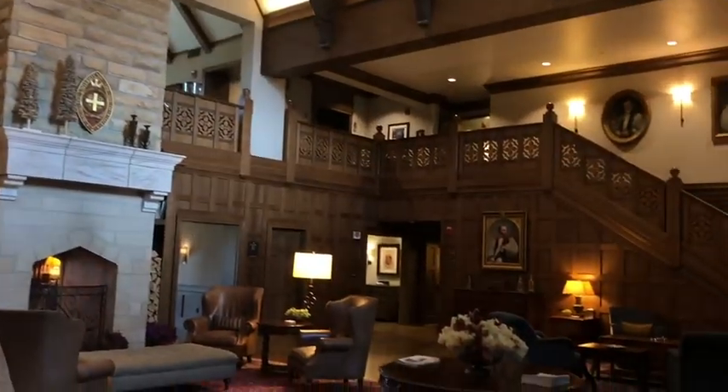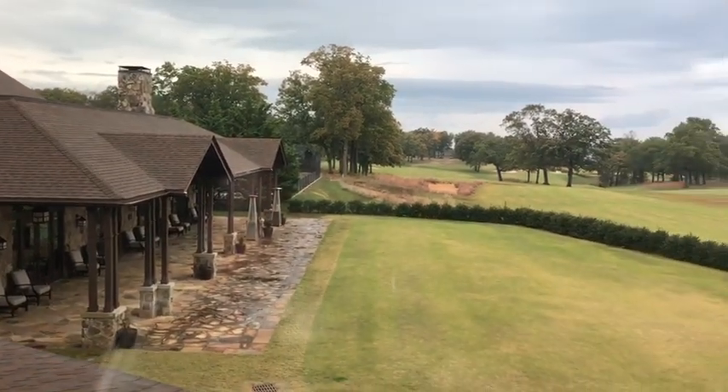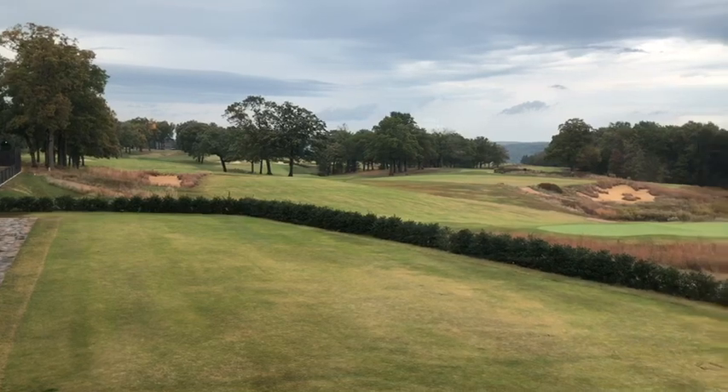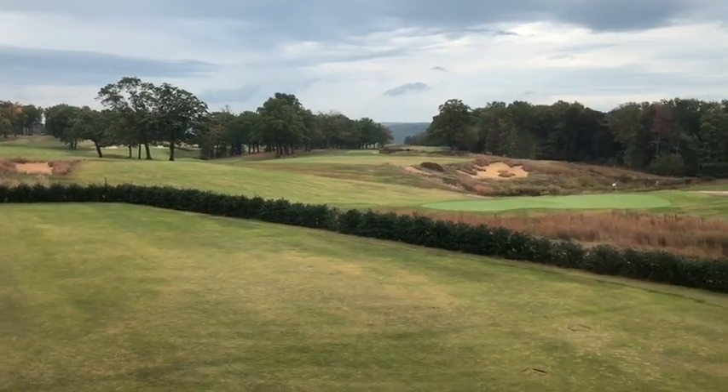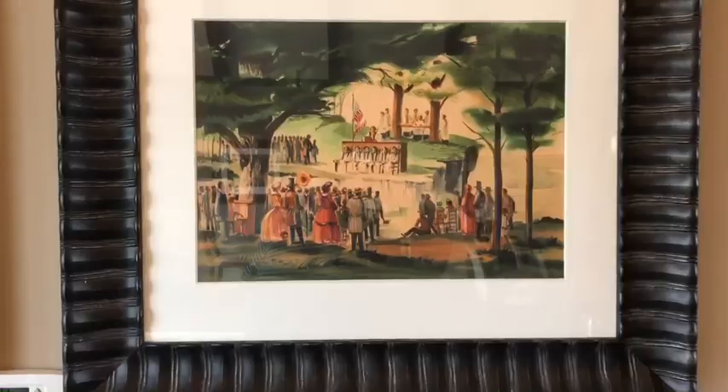It's a beautiful place — everything's so cozy. And of course, we have to look at this beautiful view of the golf course, which is right next to the property. This golf course dates from 1912, and there's just a breathtaking view pretty much anywhere you go around here.